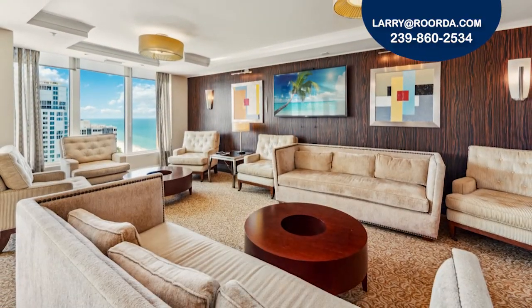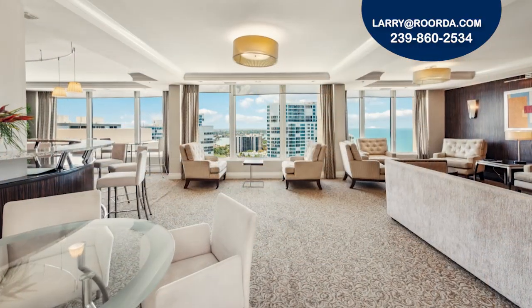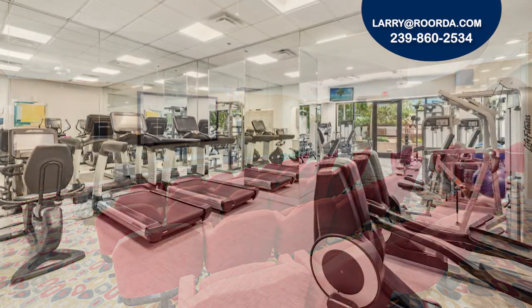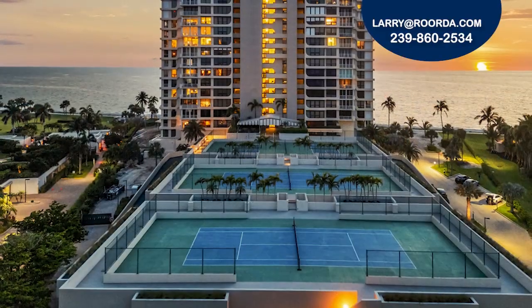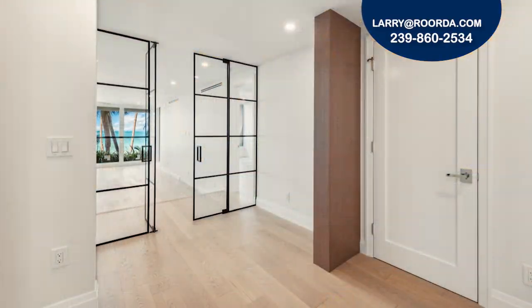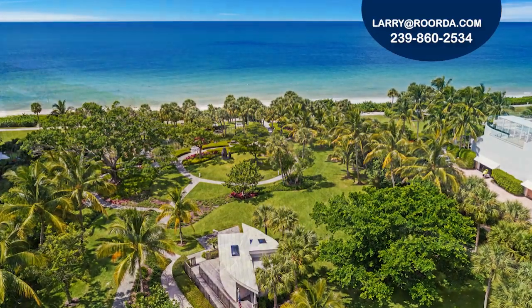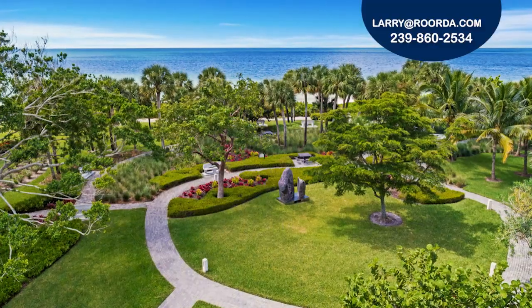Residents can enjoy luxurious amenities, including a rooftop club room and terrace, a theater and billiards room, fitness room, pickleball and tennis courts, saunas, extra storage, guest suites, and the Park Shore Promenade — a 1.3 mile paved path to stroll along the beach.